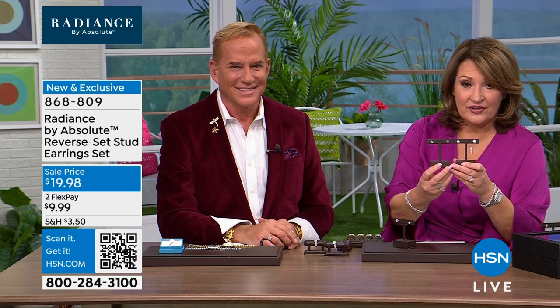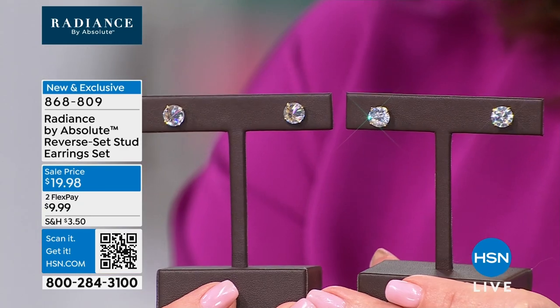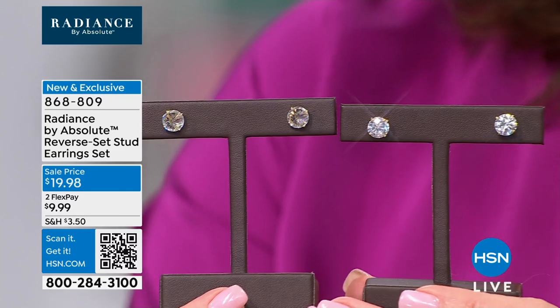$19.99. But wait, there's more — you don't get one pair. You are getting the culet traditional pointing downward, and you get both. So you're getting the reverse set and you're getting the traditional set. I'll hold still so they can show this up close. You're getting both.